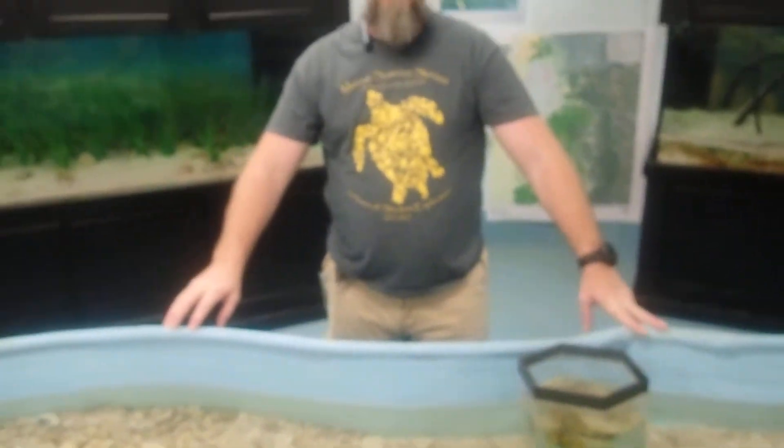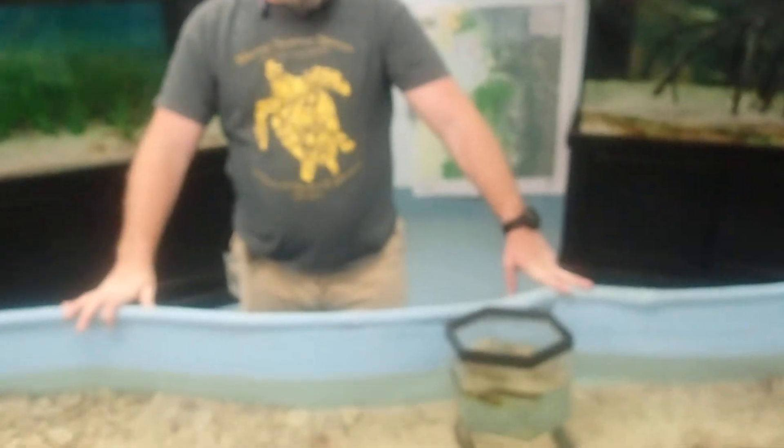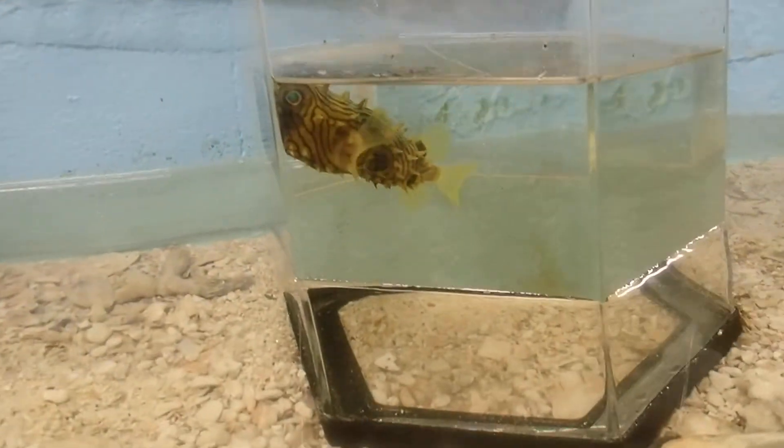Alright, well that concludes today's creature feature with Mr. O'Leary and the striped burrfish. Wash your hands folks, stay safe and healthy. See you next time.